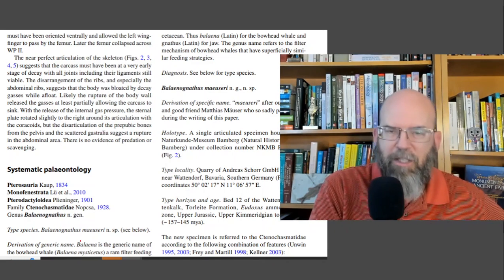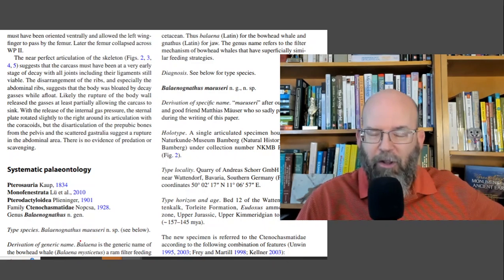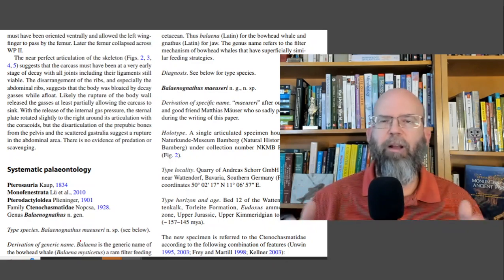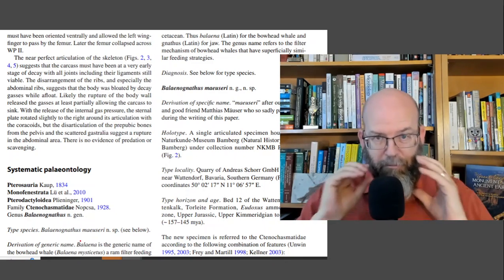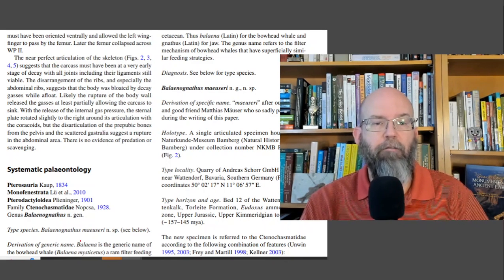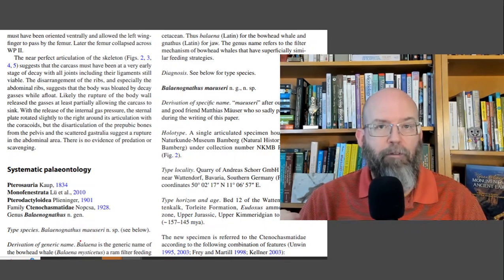So when I saw the name, I instantly thought: bowhead whale. Why bowhead? Because it has a filter feeding mechanism, and they're also thinking about the fact that bowhead whales push through the water, taking in large amounts of water and straining it all out — the proposed mechanism for this pterosaur's feeding as well, this ram filter feeding. The second half of the genus name is 'nathus,' which is just the Latin word for jaw. So Balanognathus means bowhead whale jaw structure.